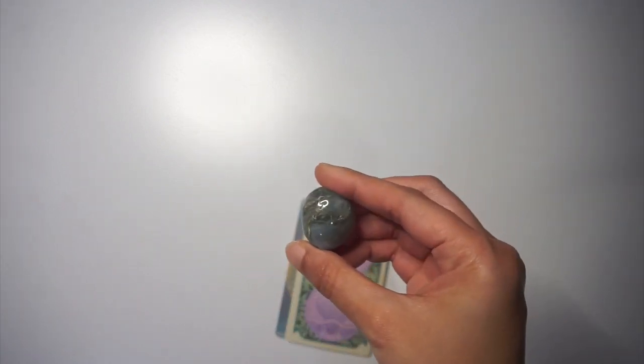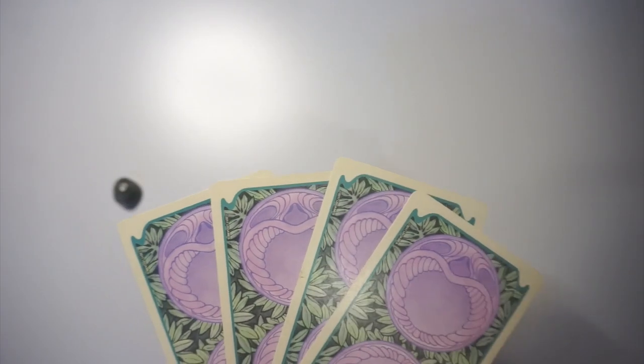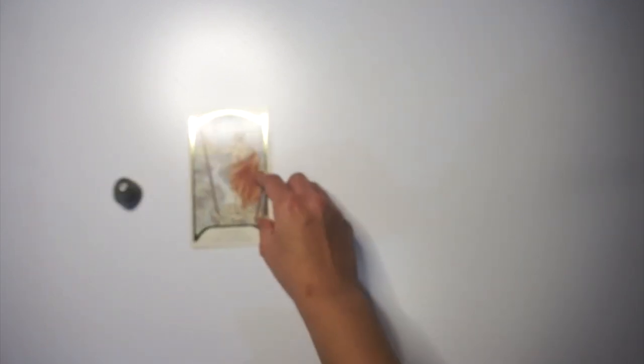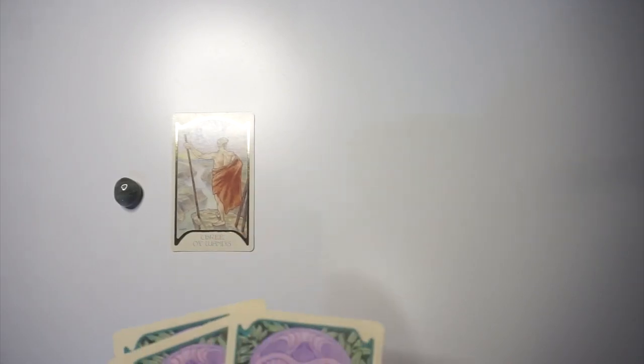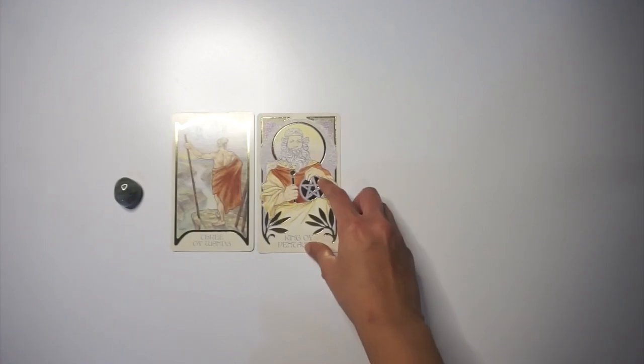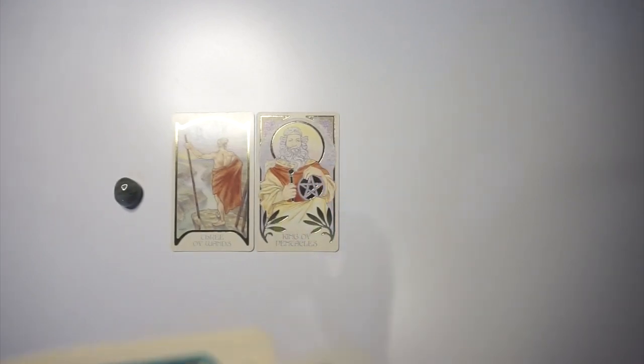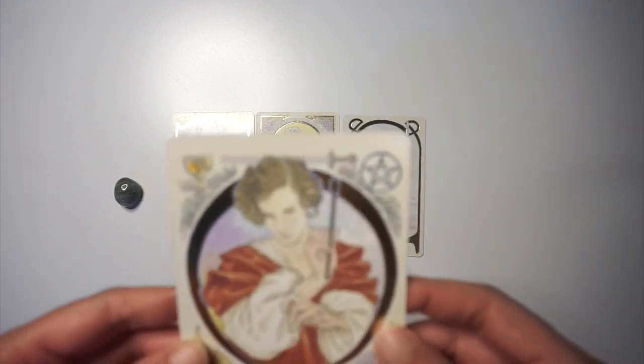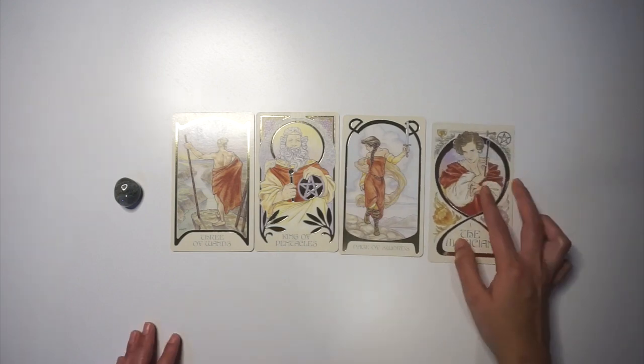If you chose the bluish-green stone, this is your reading. We'll start with the tarot cards to get an idea of their physical appearance, then go deeper with oracle cards, and finish with homemade chits for extra details. The cards drawn are: Three of Wands, King of Pentacles, Page of Swords, and the Magician.